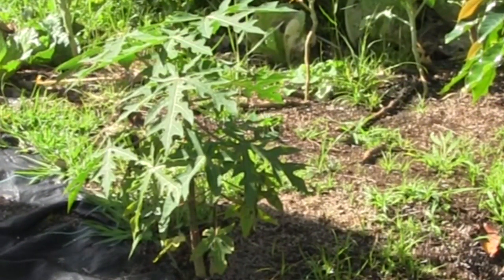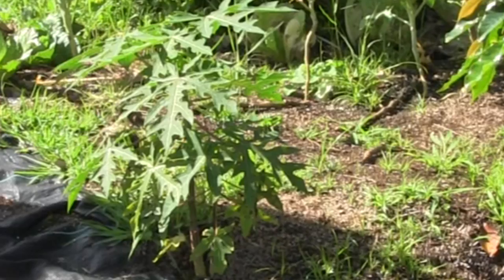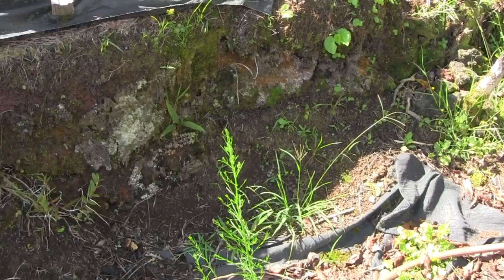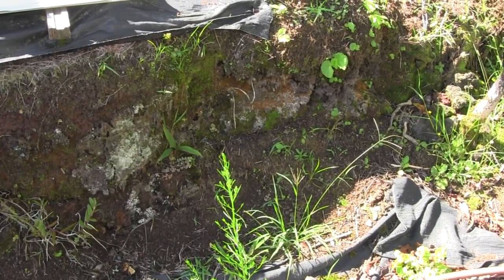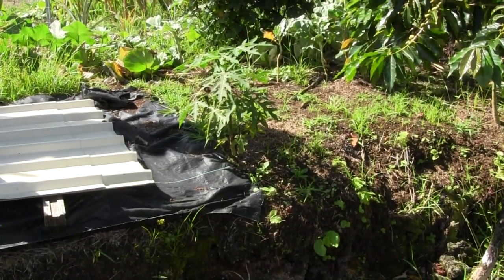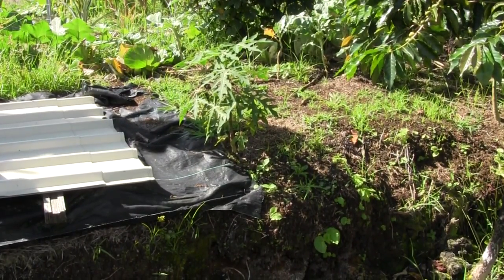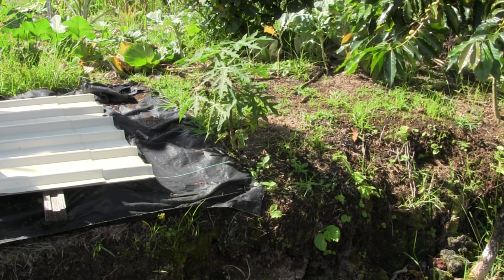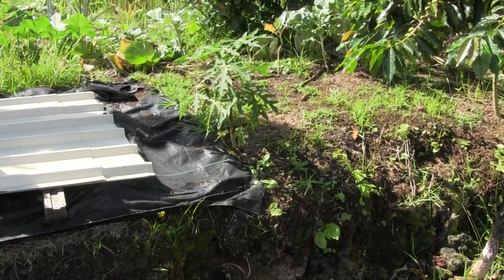Papayas enjoy good drainage. This right here is a special hybrid cross between solo and maridol. I have placed it on top of a bank about three feet high to guarantee that there will be no extra moisture around the roots. A lot of guys here grow them on piles of cinders — they do like really, really good drainage. My soil is just a little bit water-retentive for papayas, so I have to be careful where I plant them.